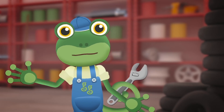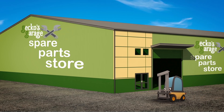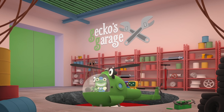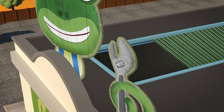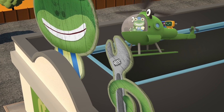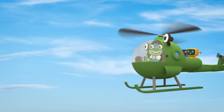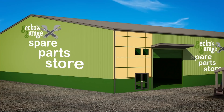Hello everyone! We're heading off to our spare parts store today. It's on the other side of town, so Helen the helicopter is going to fly us there. The store is where we keep all of the spare parts for the vehicles we look after. It's in an awful mess, so we're meeting Florence the forklift truck there - she's going to help us get things tidy.